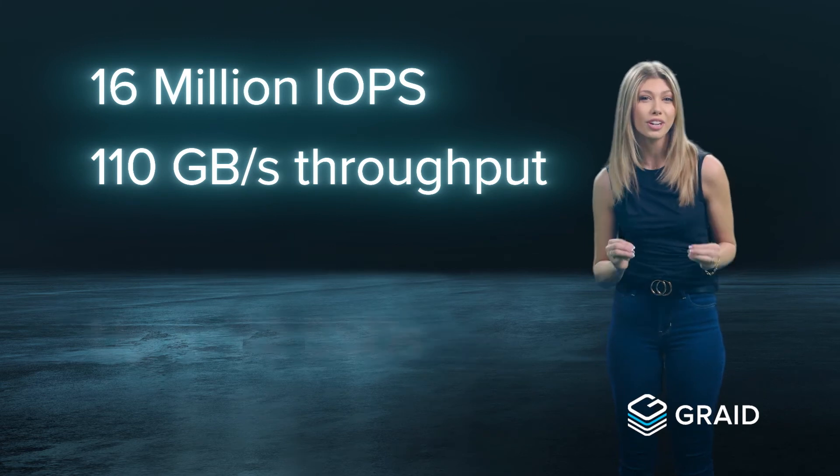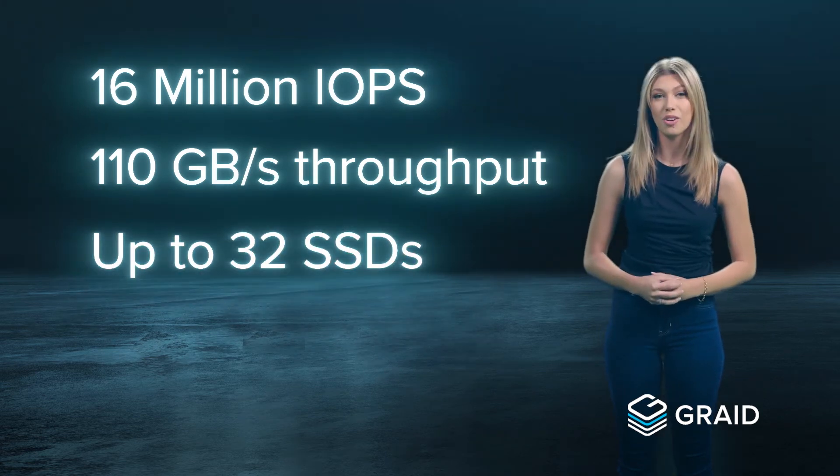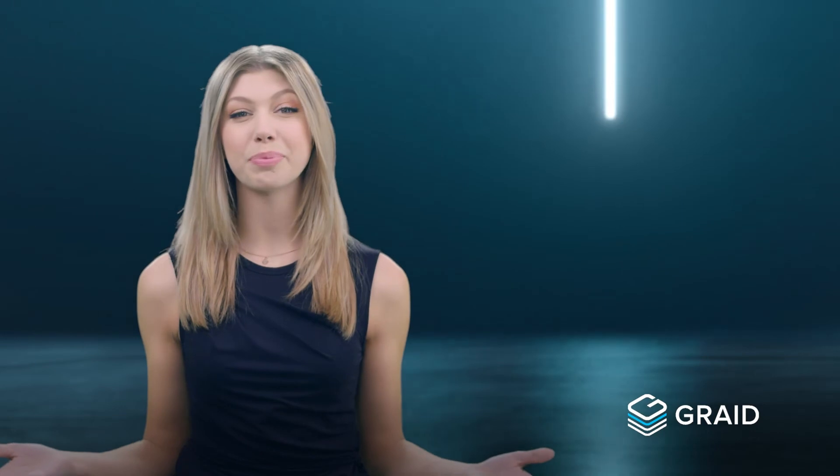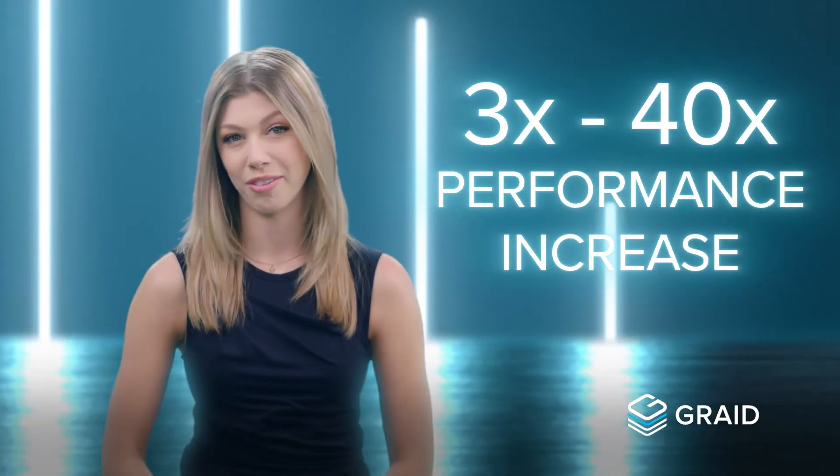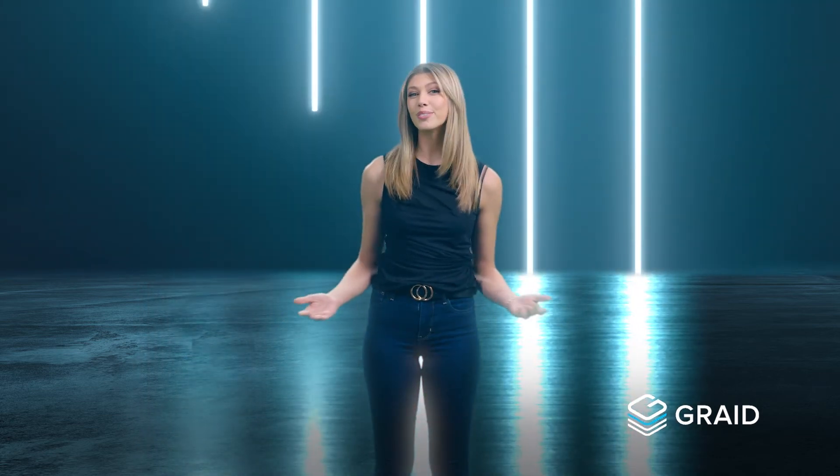Supporting up to 32 SSDs on a single card, allowing an increase in performance between 3 times and 40 times compared to competitor offerings. Our plug and play system is highly scalable and future ready, boasting world record performance with easy to use integration. Join the future of enterprise data protection and unleash your data performance today at gradetech.com.